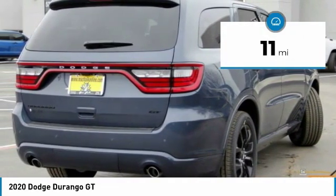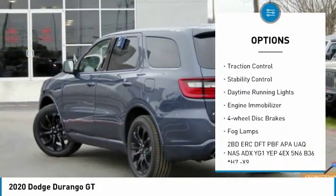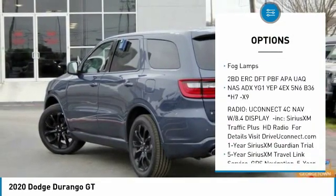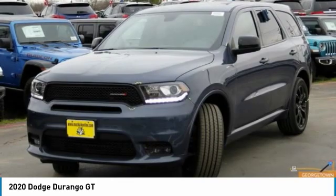This vehicle has less than 100 miles. Here are some of this vehicle's great options: heated mirrors, aluminum wheels, rear spoiler, brake assist, traction control, stability control, daytime running lights, engine immobilizer, four-wheel disc brakes, and fog lamps.